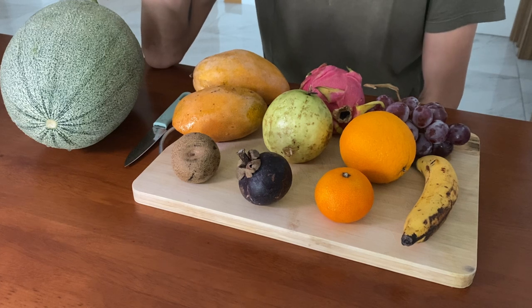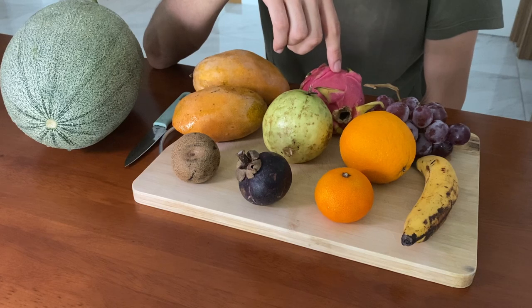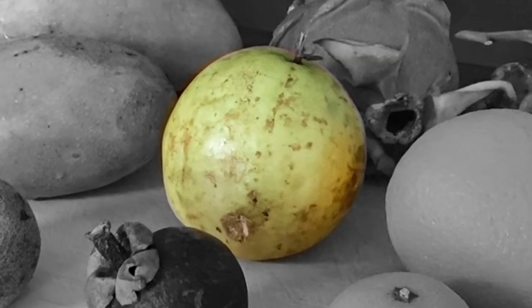Basically the fruits here that I've not tried before, coming to Myanmar, are this one, this one, and dragon fruit. Everything else I've tried. This one is guava, I think.